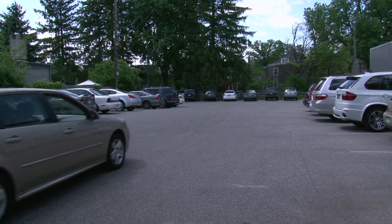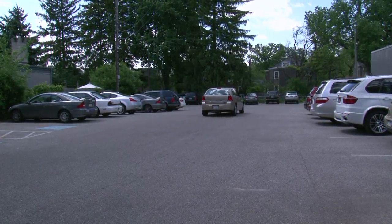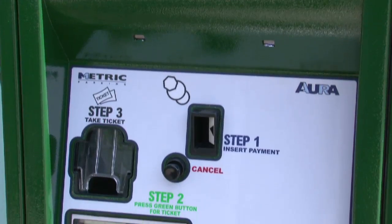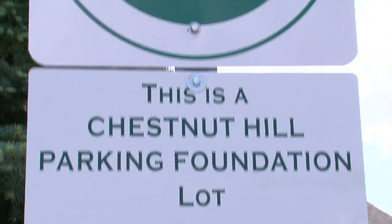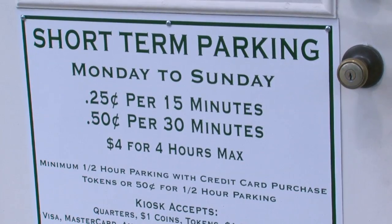It'll only cost you just a buck an hour — that's no need to get all sour. Load up the kiosk with credit or cash, take your receipt and leave it on your dash. If you want to park in Chestnut Hill, you might have to drop a few coins in the till.